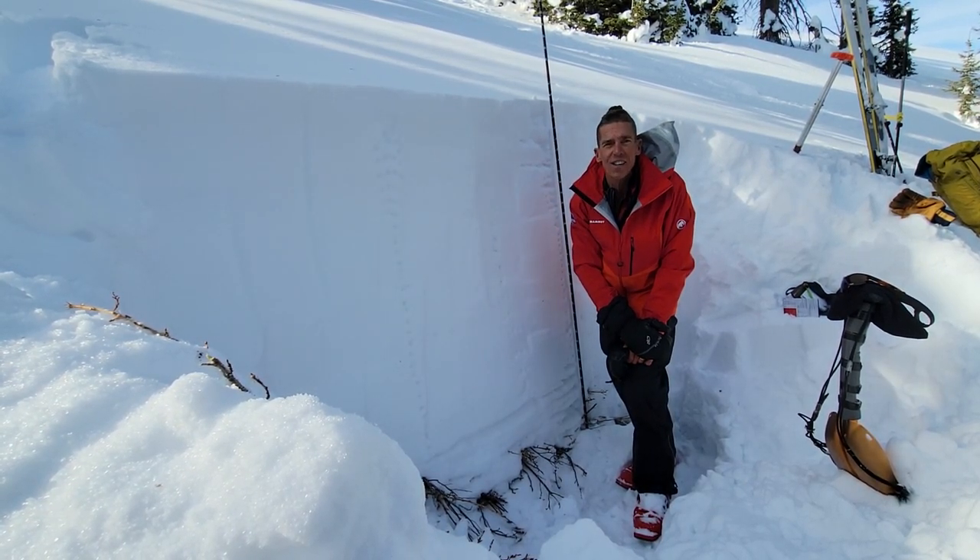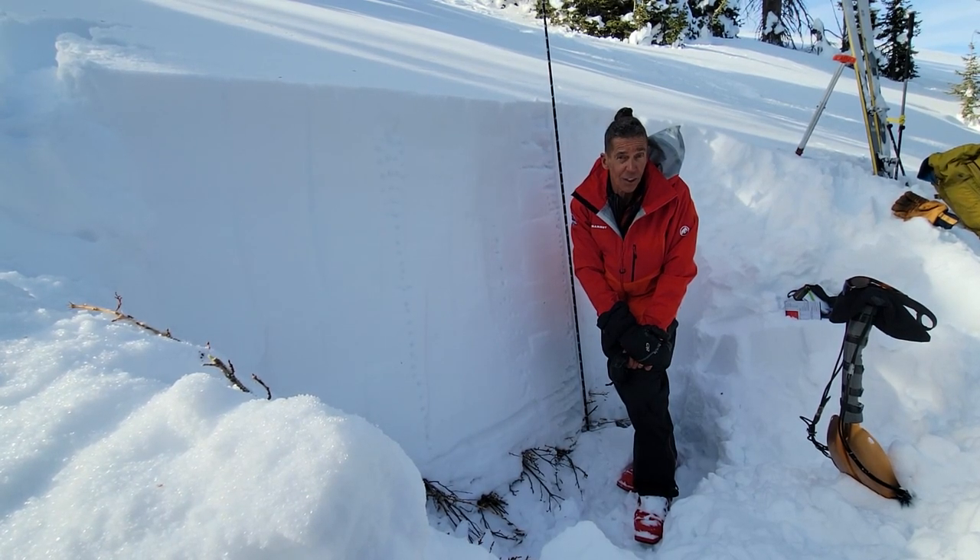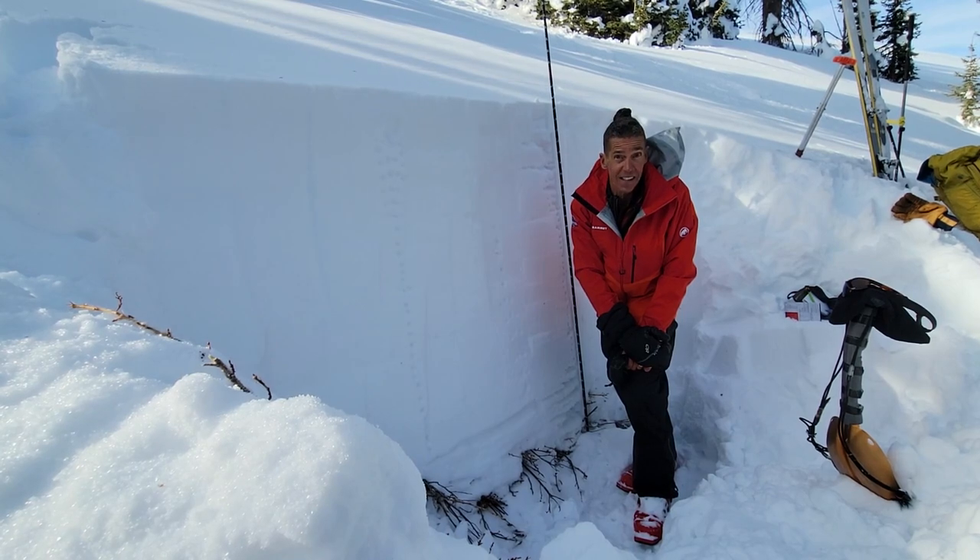Remember though, things are always changing in the mountains. I encourage you to look at utahavalanchecenter.org for the latest update.